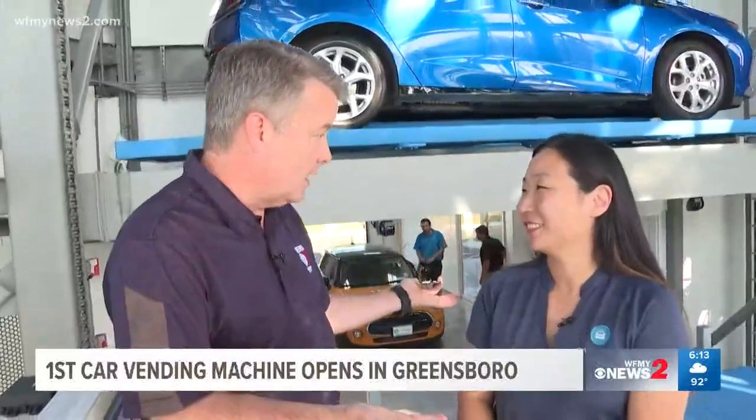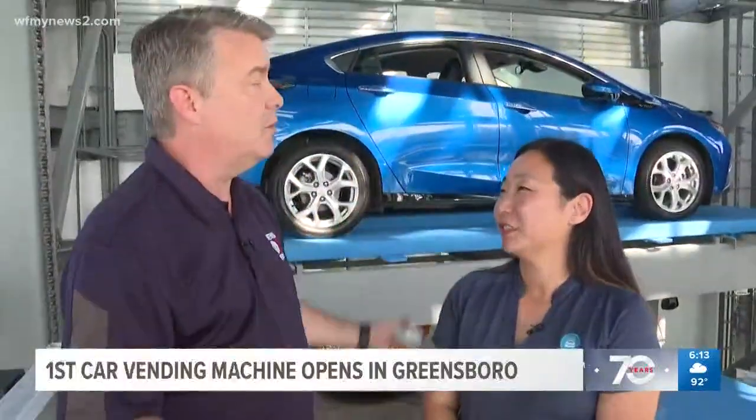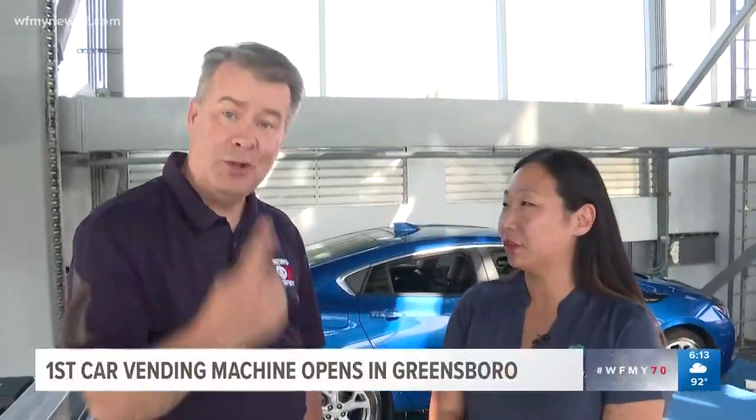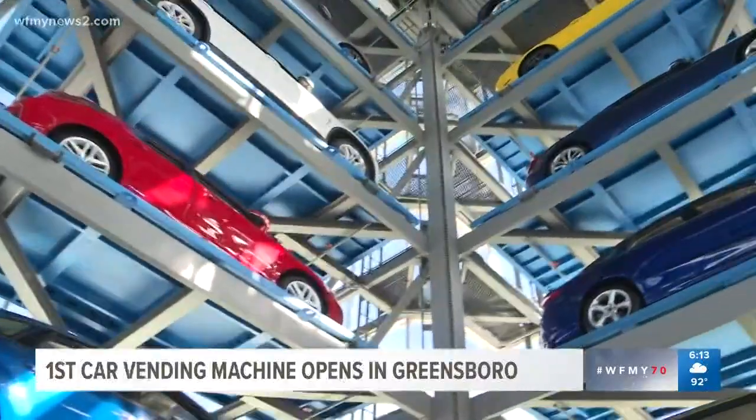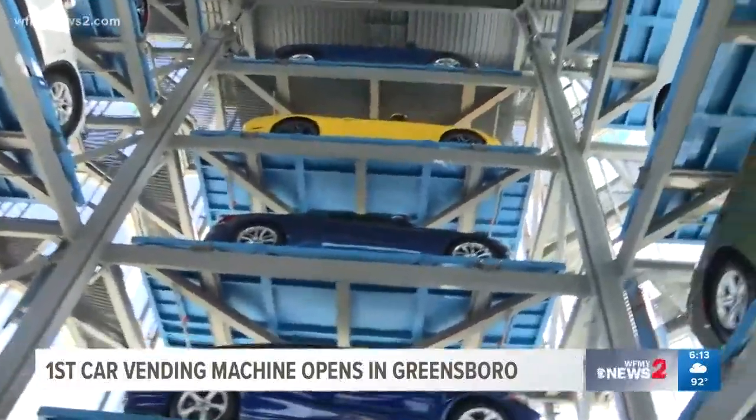We're going up now in the elevator that would normally get the car. How far up do you go? How many cars do you have? It's eight stories high and holds up to 27 vehicles. This is purely fulfillment for customers — they order the car online, come here to pick it up, put a coin in the slot and get their car.